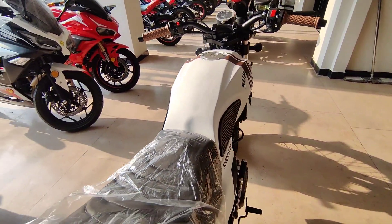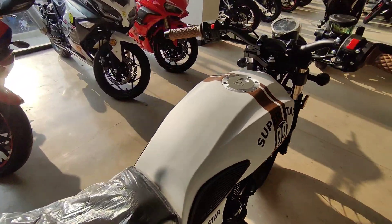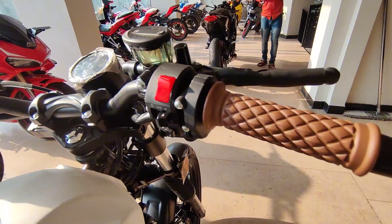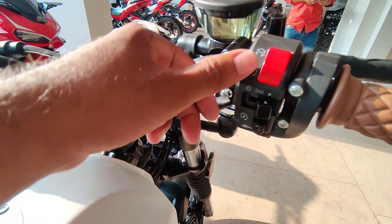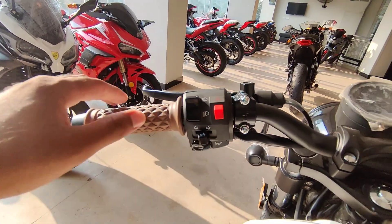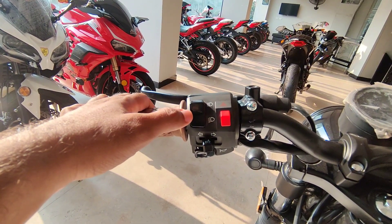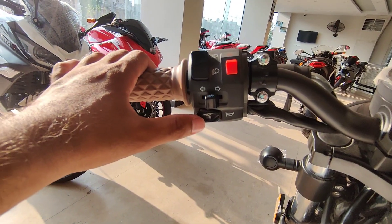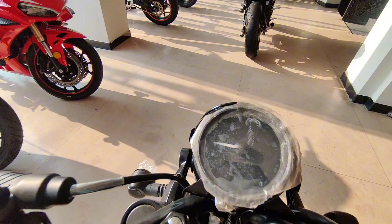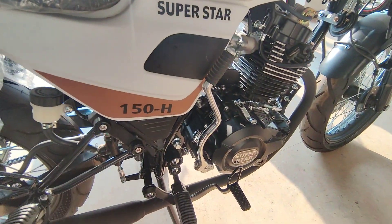The fuel tank will provide you with around 35 km per liter. The handle section is available with grips, along with a kill switch and self-start. There is also an oil brake, hazard lights button, indicator button, halogen and HID lights controls.